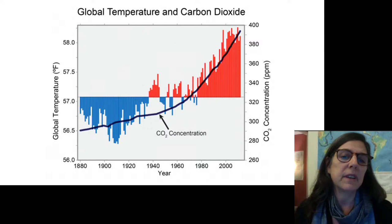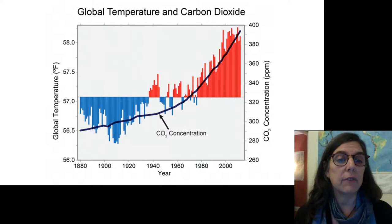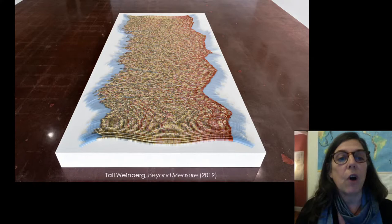We've all seen this graph, or ones like it, hundreds of times. Why is there still so much disbelief and distrust toward climate science? Do we need to pile on even more evidence, or do we need another way of talking about it? For difficult conversations, sometimes art is a more effective voice.